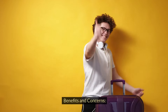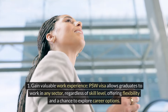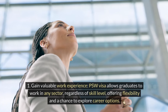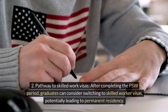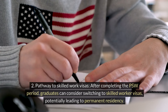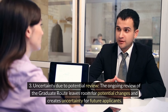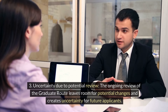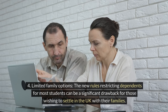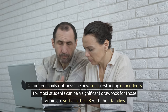Benefits and Concerns. Gain valuable work experience: the PSW visa allows graduates to work in any sector regardless of skill level, offering flexibility and a chance to explore career options. Pathway to skilled work visas: after completing the PSW period, graduates can consider switching to skilled worker visas, potentially leading to permanent residency. Uncertainty due to potential review: the ongoing review of the Graduate Route leaves room for potential changes and creates uncertainty for future applicants. Limited family options: the new rules restricting dependents for most students can be a significant drawback for those wishing to settle in the UK with their families.